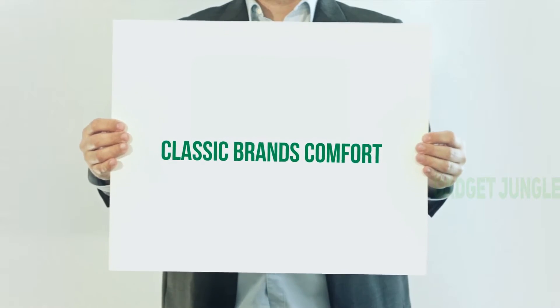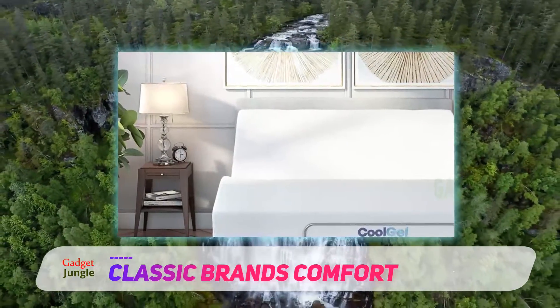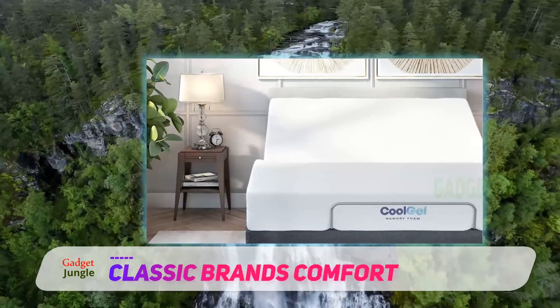Classic Brands Comfort. With over 5,000 reviews — 3,600 plus of which are 5 stars — this option from Classic Brands is far and away the best rated adjustable bed base.